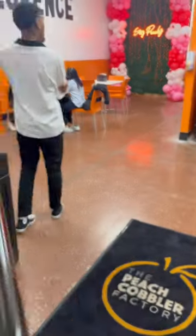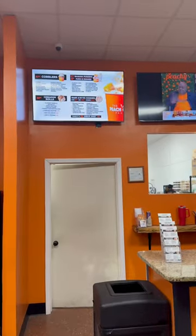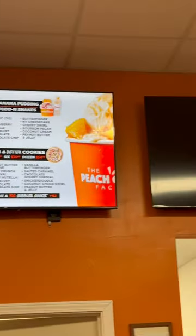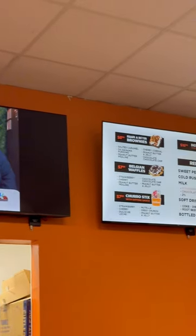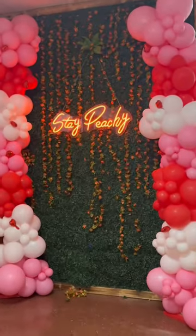So when you first walk in, I just love the vibes — it feels very homely. They have a really good menu. If you look at the menu, you can see they have everything from peach cobbler, cinnamon rolls, cookies, ice cream — you name it.